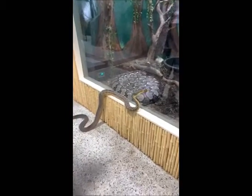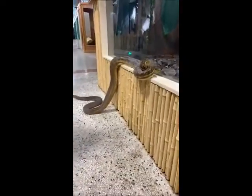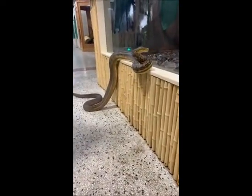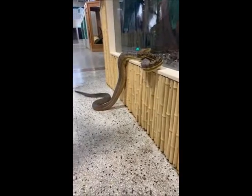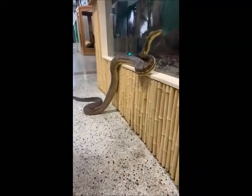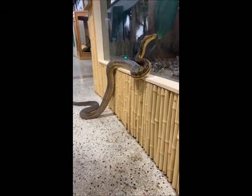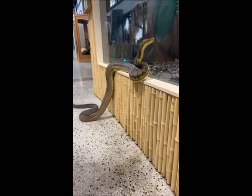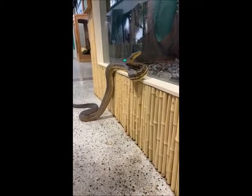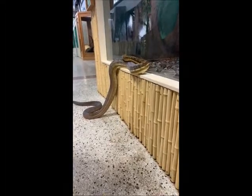The Timor python is very similar but doesn't get anywhere near as big. Right now the Timor is about eight and a half feet long and about fourteen and a half pounds, and that's about as big as it's going to get. He's twelve years old and he'll live to be twenty-five or thirty as well. He's pretty much full grown — he might keep growing a little bit, but not too much bigger.